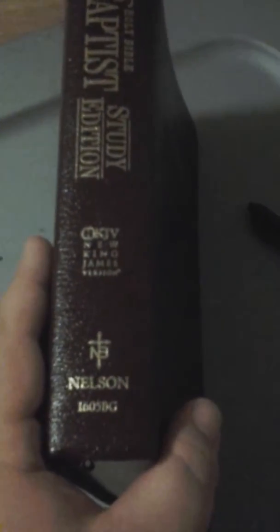It says on the spine: Study Holy Bible, Baptist Study Edition, NKJV New King James Version, Nelson, and then the item number or whatever.